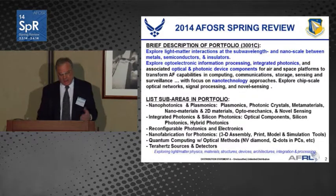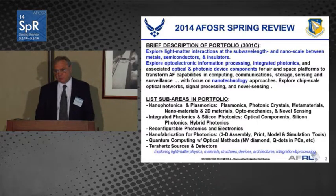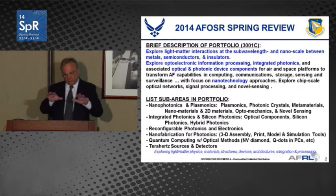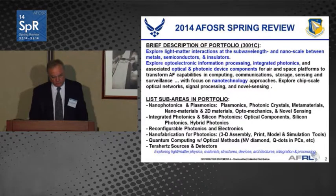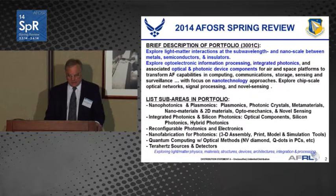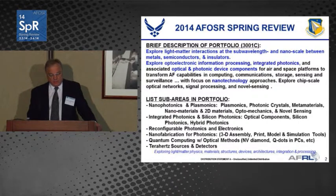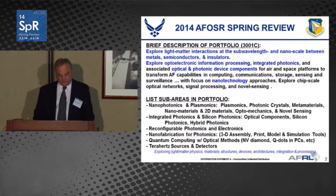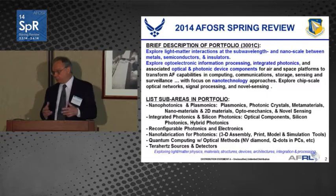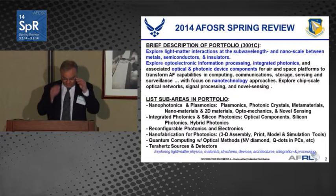A special focus in the program is to use nanotechnology-type approaches. The portfolio is basically broken up into six different areas, which include nanophotonics and plasmonics, integrated photonics and silicon photonics, reconfigurable photonics and electronics, fabrication issues including nanoimprint and modeling and simulation tools, 3D assembly, optical approaches to quantum computing, and finally terahertz sources and detectors.